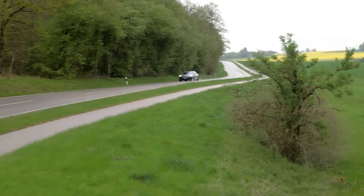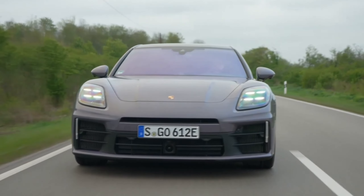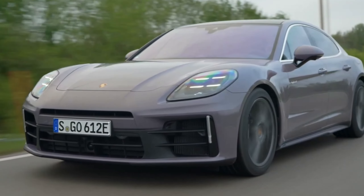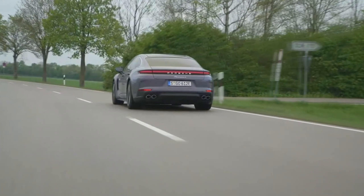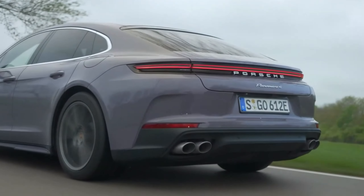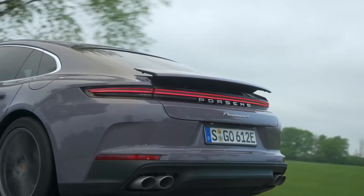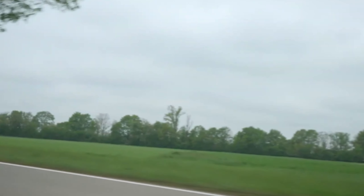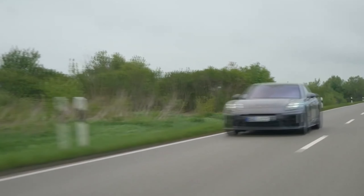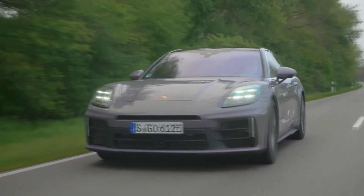Despite these downgrades in output, Porsche claims that both models are slightly quicker and faster than their outgoing equivalents despite being 50–60 pounds heavier. After spending a few hours in the two new models, we won't argue with those claims. We started our drive with a fully charged battery in E-Hybrid mode, running solely on the electric motor unless we pressed heavily into the throttle or exceeded 87 mph. The electric range has yet to be established per EPA protocols, but given that battery capacity has increased by about 50% and the WLTP range grew some 80% on the similarly enhanced Cayenne E-Hybrid last year, we would expect the EPA electric range to increase from 19 to at least 30 miles.